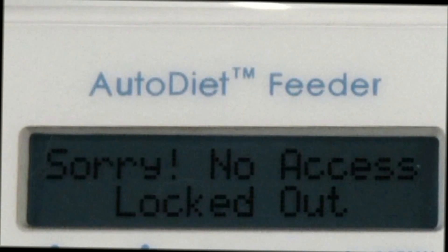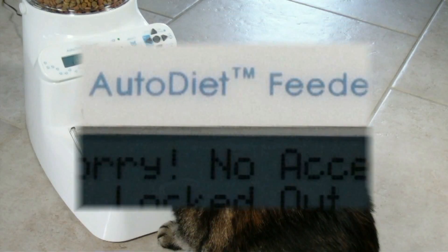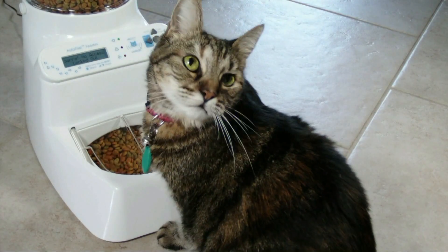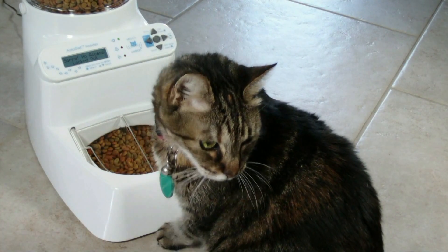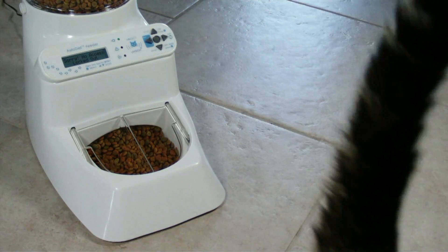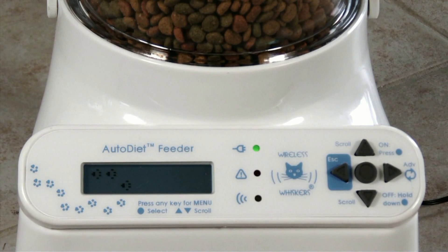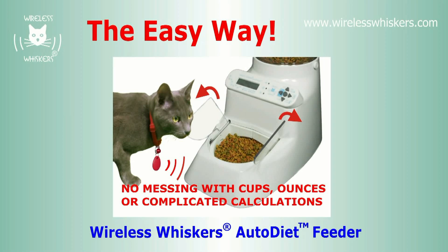Wireless Whiskers is the first and only truly smart feeder. Most of the features are unique and not available on any other feeder on the market. The rich feature set allows you to address even the most difficult feeding situations. You can lock out specific pets, keep the dog out of the cat's food, even set up separate feeding stations for different food types. You can even prevent feeding during the night if you wish. Wireless Whiskers is the ultimate multi-pet diet management system and the only truly smart feeder.